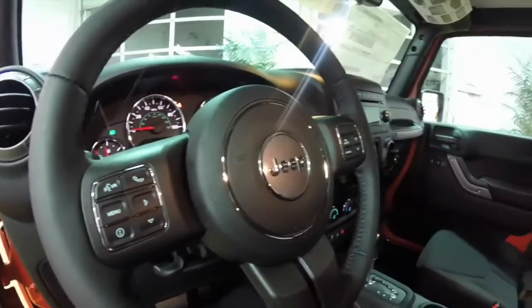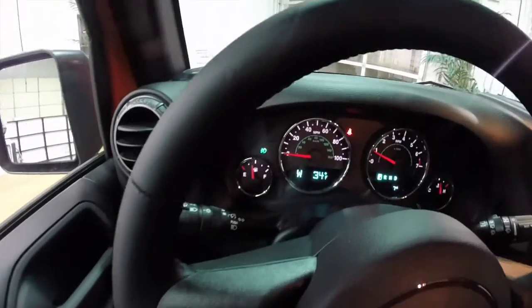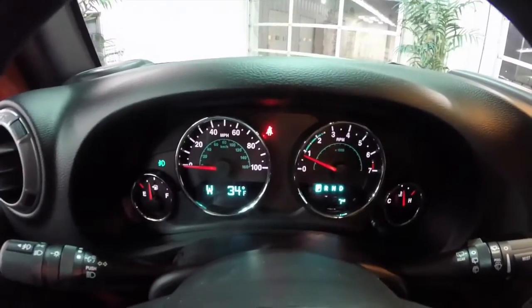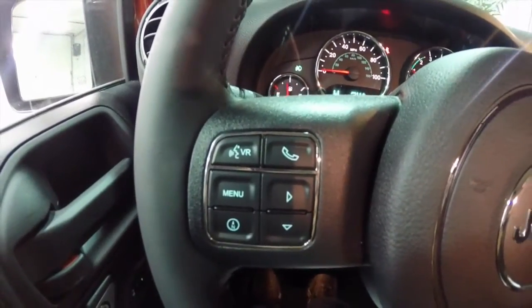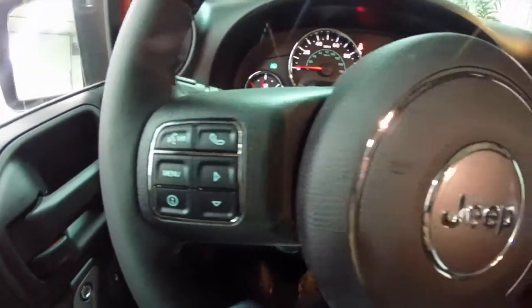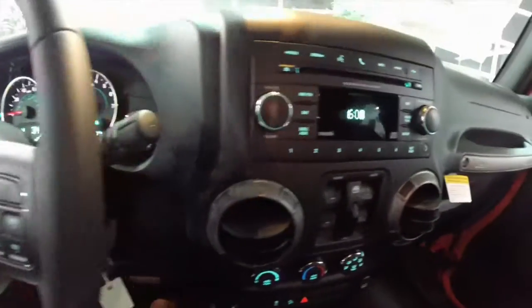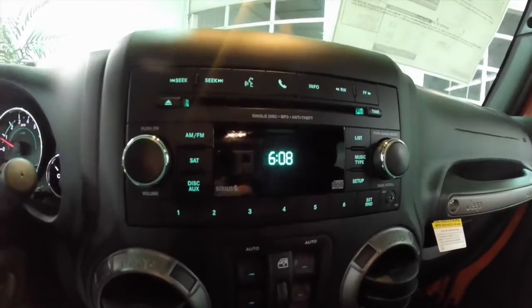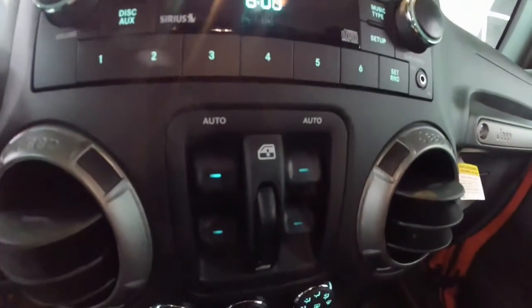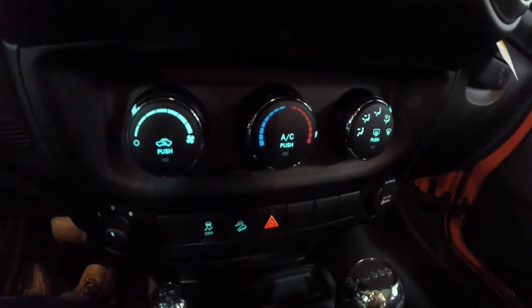It does also have Uconnect with Bluetooth and audio controls on the steering wheel, as well as your trip computer. It does have the AM/FM and CD player, and Sirius satellite radio. Power window switches are in the center console.